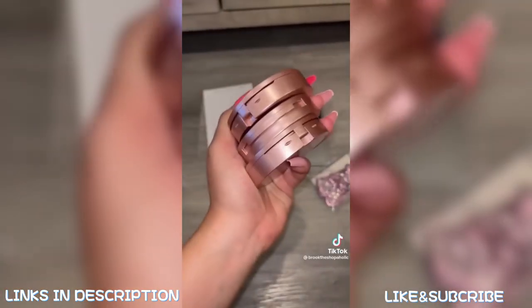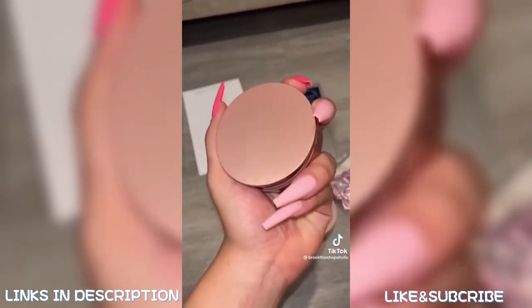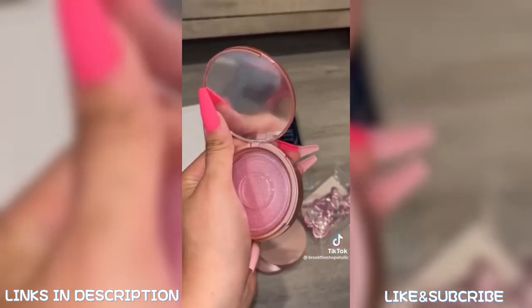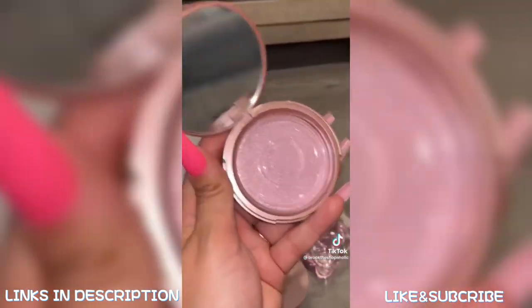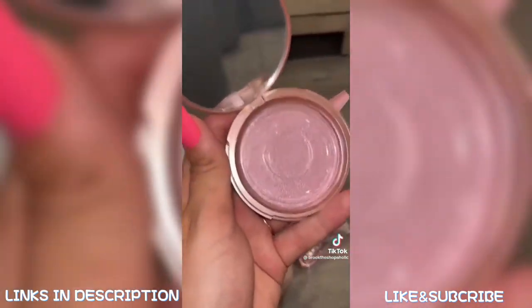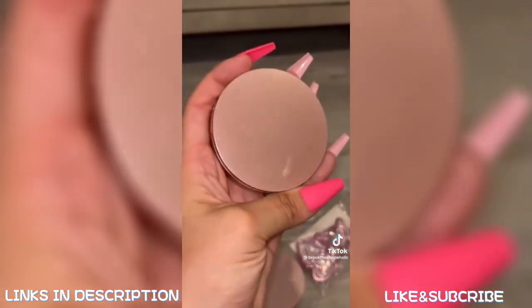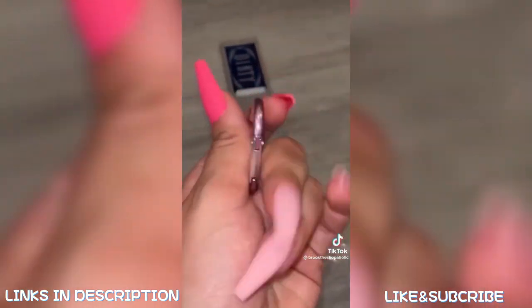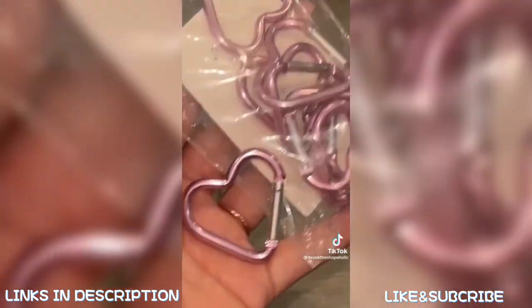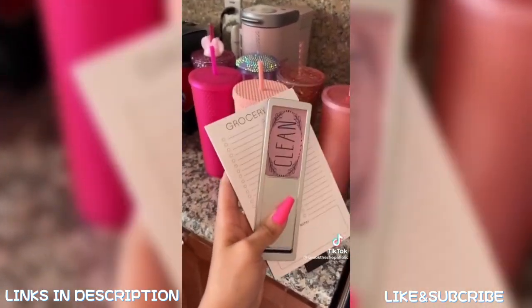Super random, but I wear strip lashes sometimes and on my way home I want to take them off but don't have anywhere to put them. This is a little container for you to put them when you take them off — like if you're in the car on the way home you can just pop them in here. I love that the bottom is pink and sparkly, there's also a mirror, and you can just throw this in your purse and your lashes are safe. I also love keychains, so when I saw this pink carabiner shaped as a heart, it comes in a pack of 12.